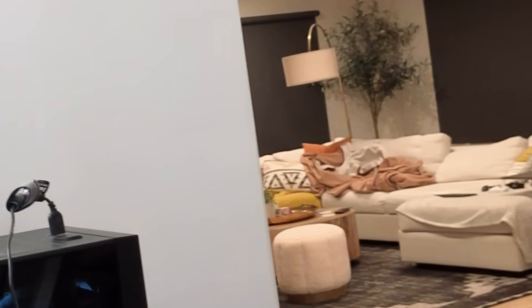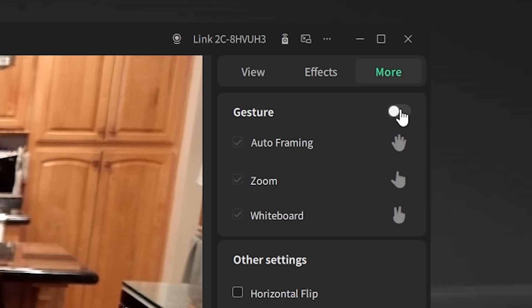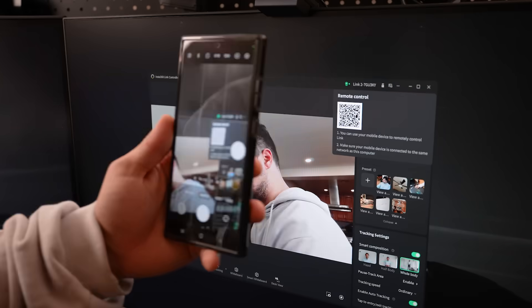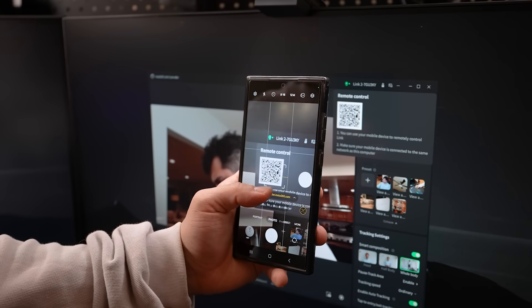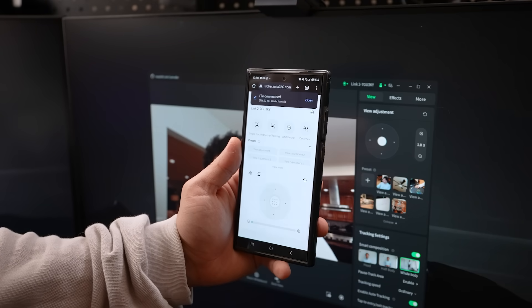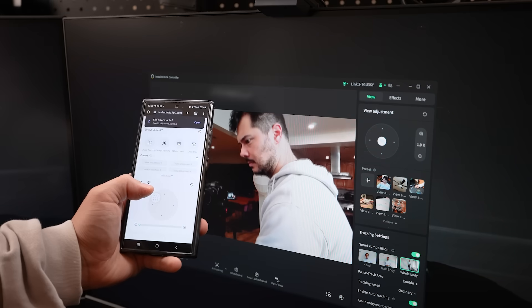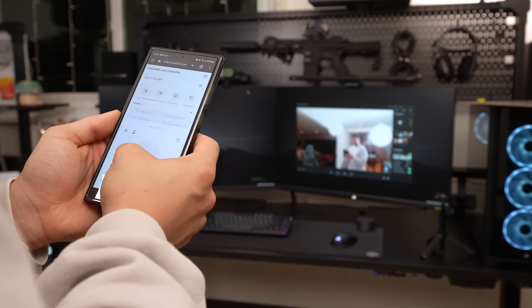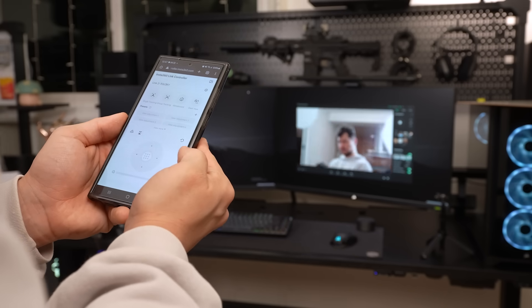Not only does the Link2 series have a trove of powerful features, it offers a ton of versatility with a multitude of control options. You can use hand gestures to conveniently control the webcams — showing your palm to toggle AI tracking and auto-framing, pointing upwards to zoom in and out, or flashing a peace sign to activate whiteboard mode. If that's not your thing, you can start controlling them within seconds using a QR code — no mobile app required — and I found the mobile controls to be surprisingly smooth and responsive.